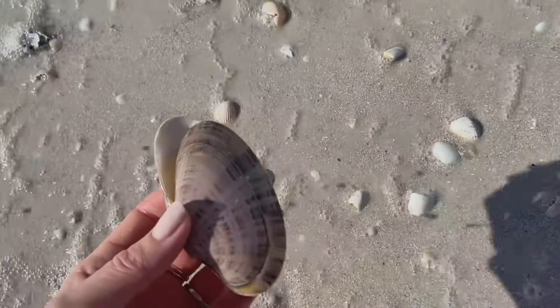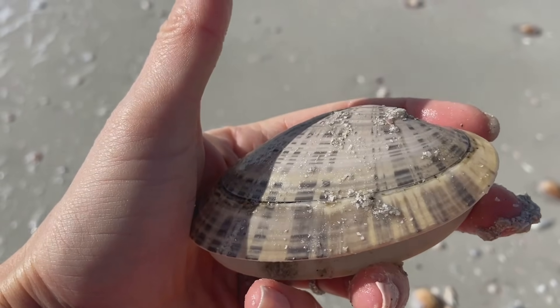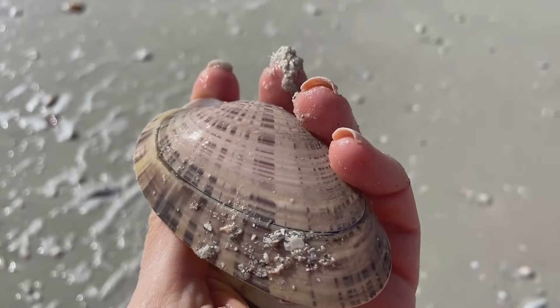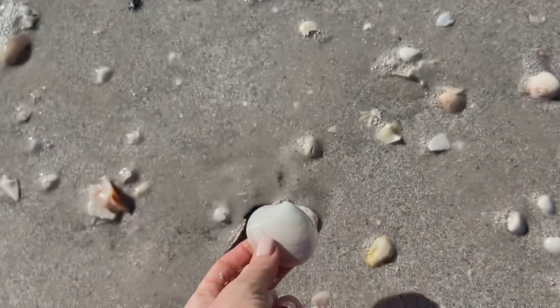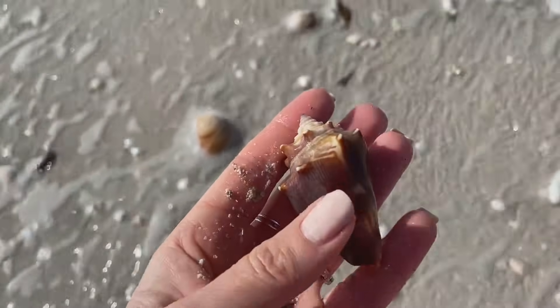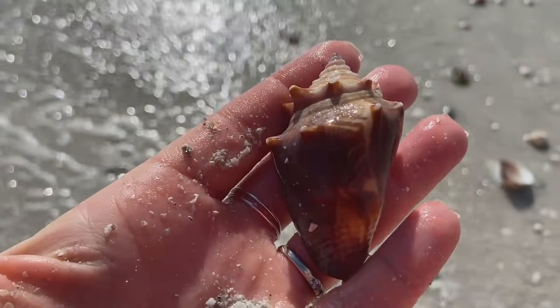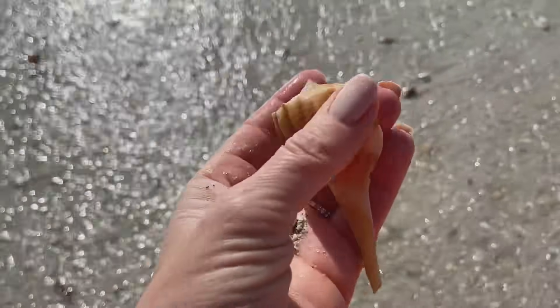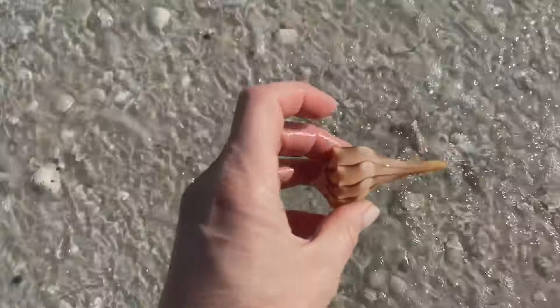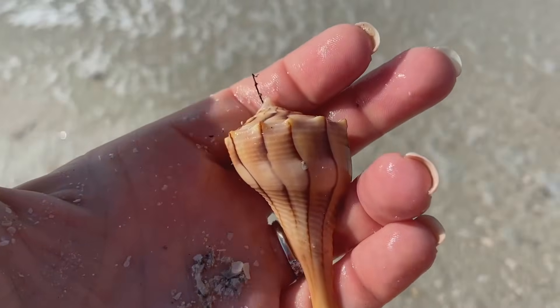A piece of a lightning whelk, a sun ray venus — a hinged sun ray venus — that's kind of cool. I like that black horizontal line going across it. Another right-facing angel wing and a hinged disc docenia. Florida fighting conch — I like when they have those zigzag patterns. A lovely lightning whelk, and another one — a little bit lovelier. Look at this little one, he's got real pretty dark color. We are doing fantastic with the lightning whelks today!